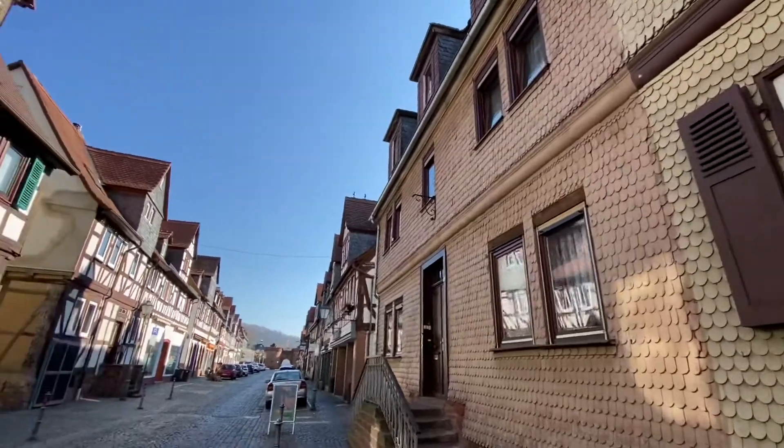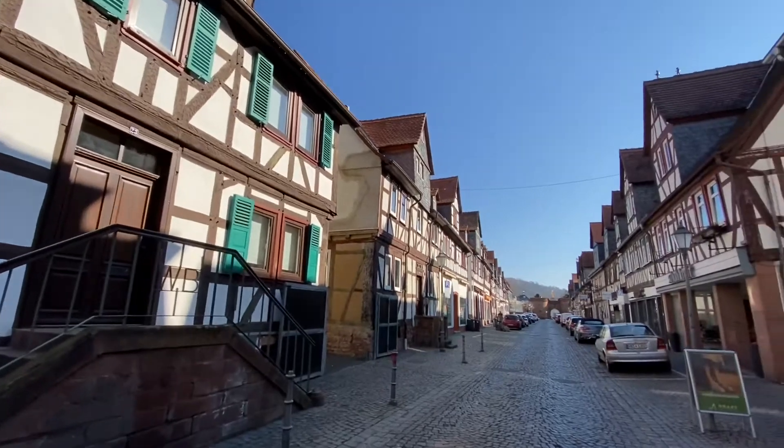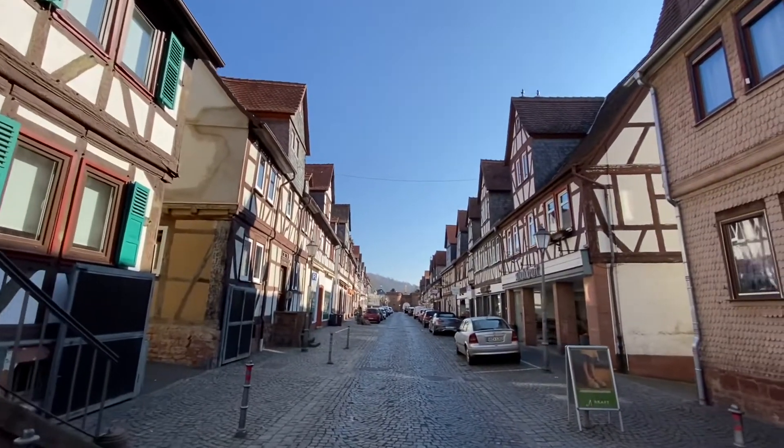We've got a lot of half-timbered houses along this street with some gorgeous doors, and right up in front of us we see the Jerusalem Gate.